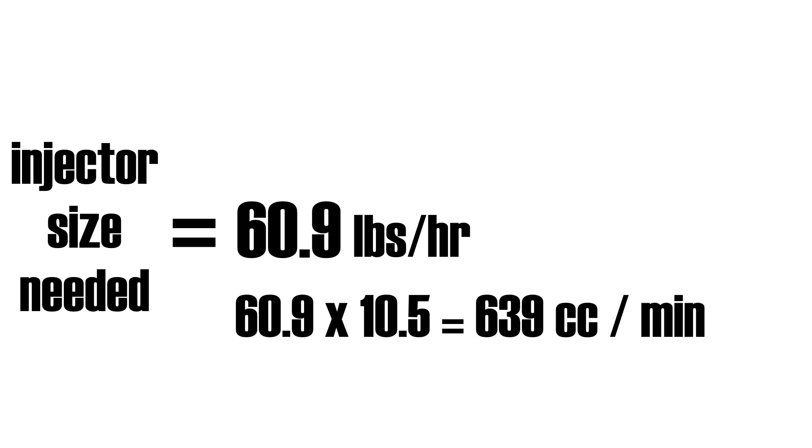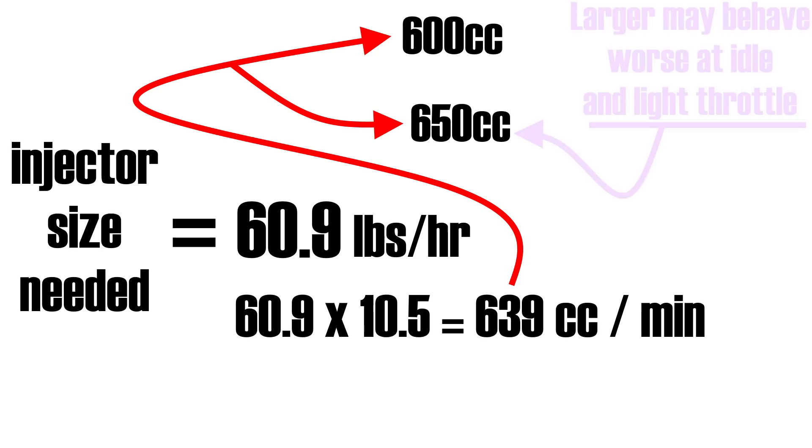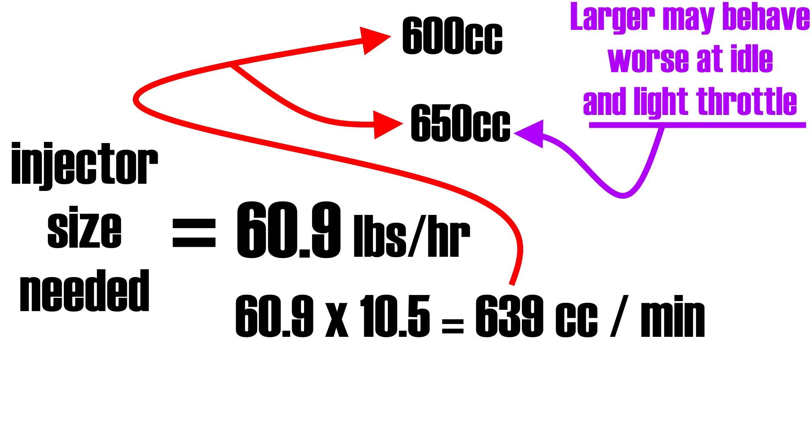Injectors suitable for my engine seem to be sold in increments of 50cc, so I can either purchase 600 or 650cc injectors. I went with the smaller 600cc injectors because I used a very safe duty cycle and a pessimistic BSFC, meaning that even at 600cc I have ample headroom. I avoided the larger 650cc injectors because the larger the injector, the more difficult it can be to get the engine to idle nicely and operate properly at low RPM and low throttle openings.